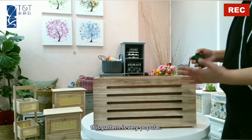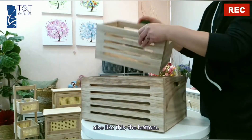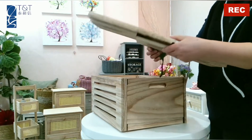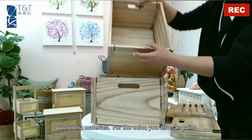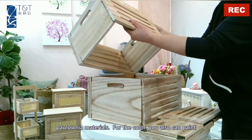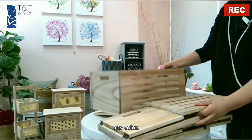As of recent years, this pattern is very popular. And the fusable also like this to the bottom. It's also paulownia materials. For the color, you also can paint white, black, blue, anything — any color.